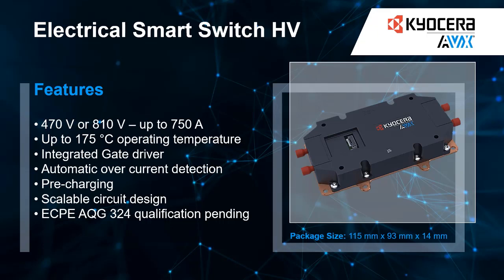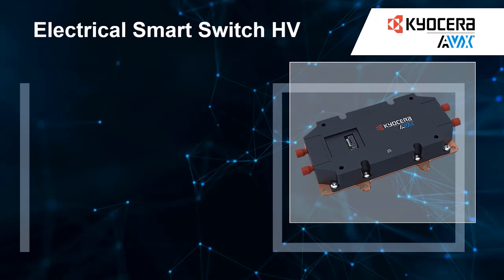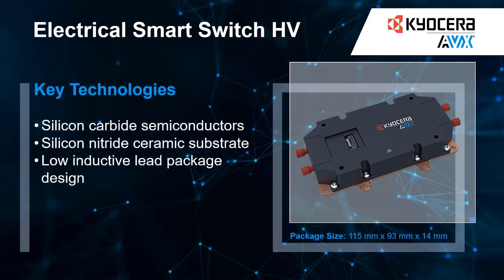Most importantly, the ESS is designed for safety and reliability by offering microsecond switching, temperature measurement, and overcurrent protection, along with nearly limitless switching cycles to meet the strictest customer requirements.